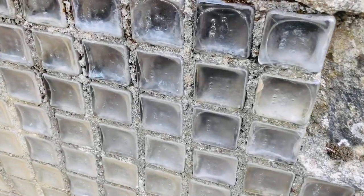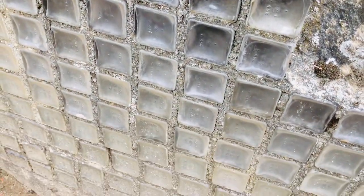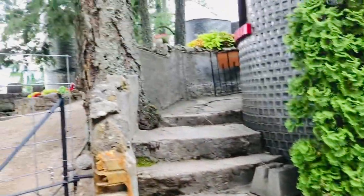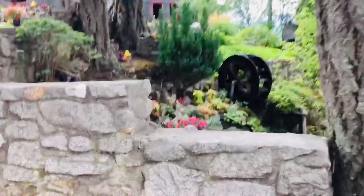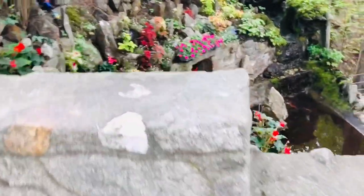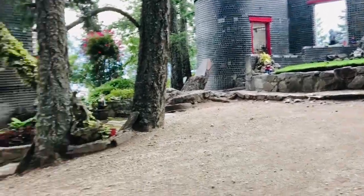These are the glass bottles — what shape are the bottoms of the bottles? They are square. As we go up the path, we see the little pond that we saw at the entrance.